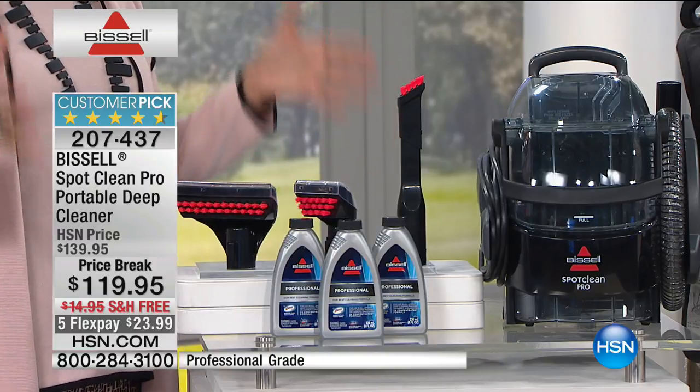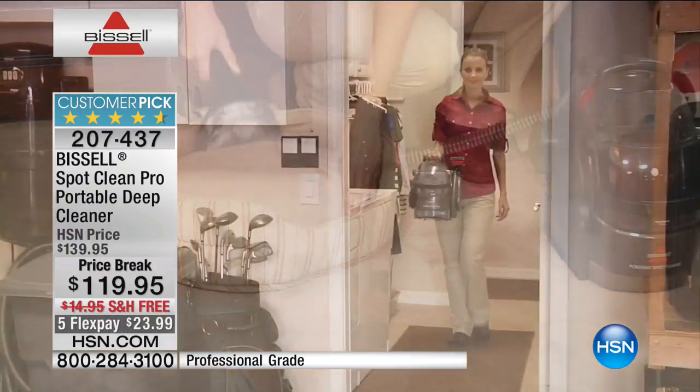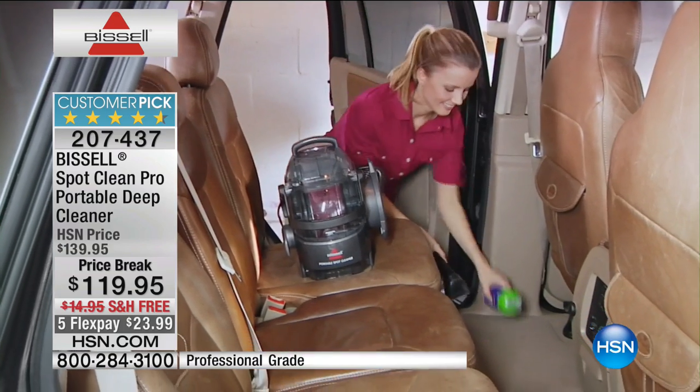At this point, almost 100 people have already picked it up. We started with a thousand and we're already under 900 available. Twenty dollars off, free shipping, and the FlexPay is for today only during this airing because we are so limited.